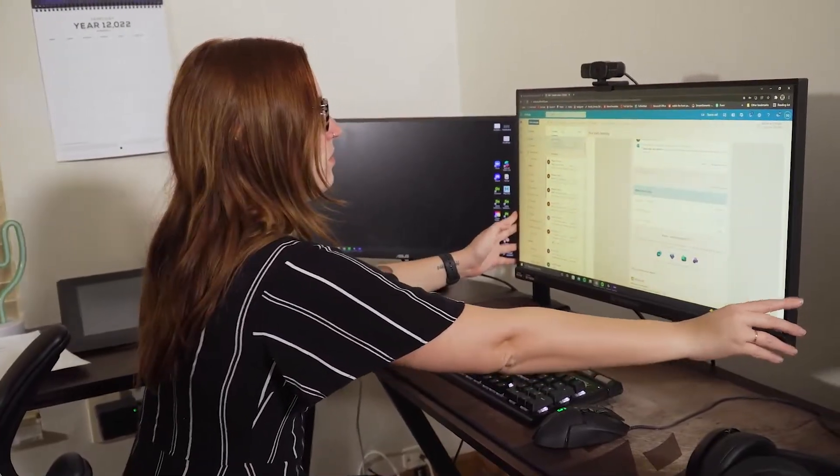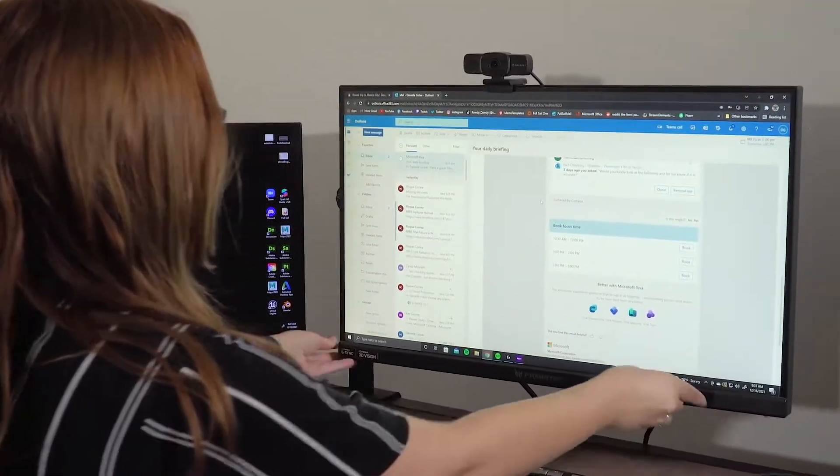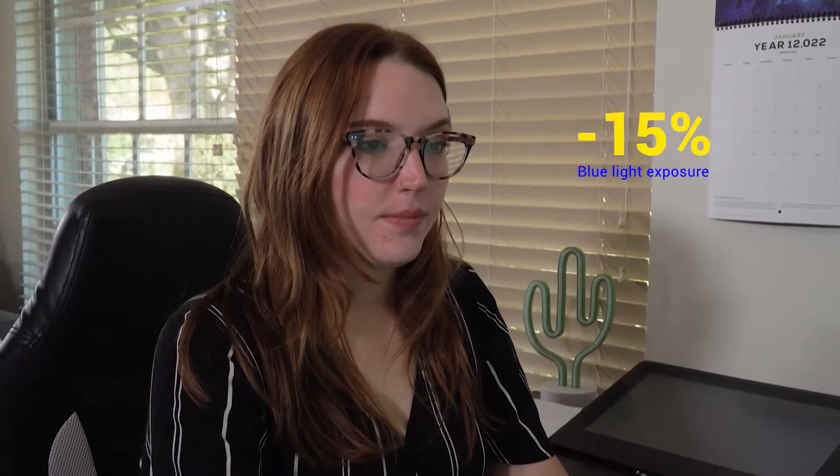So what can you do to protect your sight? First, move farther away from your screen. There's only one-fourth of the exposure holding it two feet versus one foot. Even moving the screen just one inch farther away from your face cuts the blue light exposure by 15 percent.